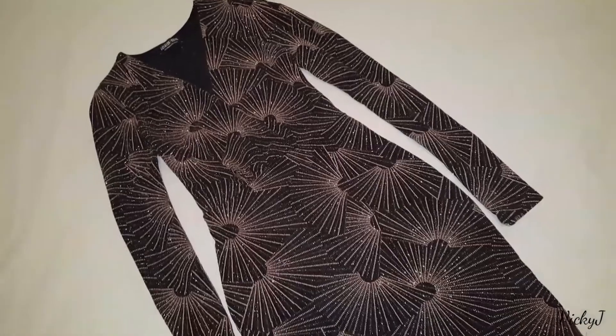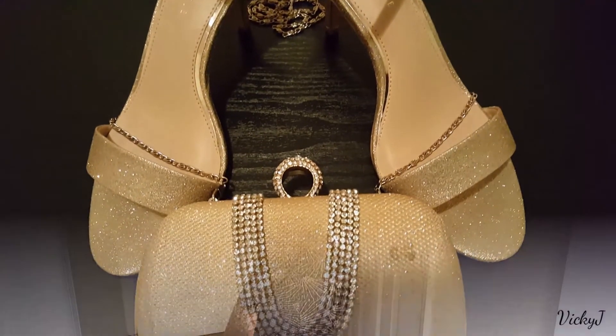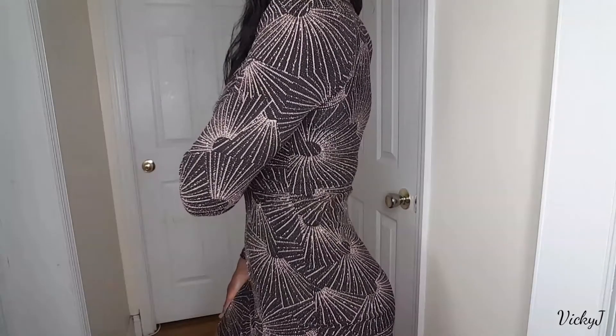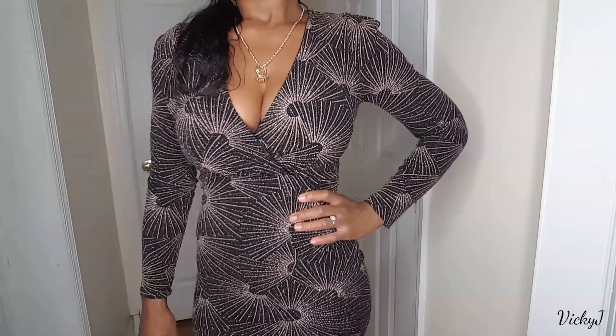So my dress is from Fashion Nova and my shoes and clutch are from Kelly and Katie. Absolutely adorable. And to top off the whole look, I have to apply some fragrance — a girl cannot go out without smelling good. So I'm wearing my favorite Euphoria by Calvin Klein.